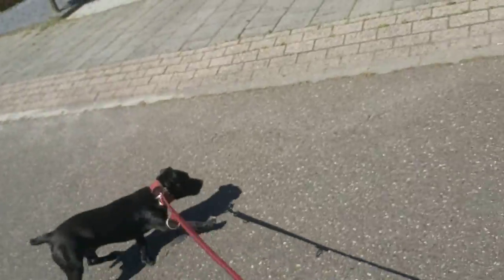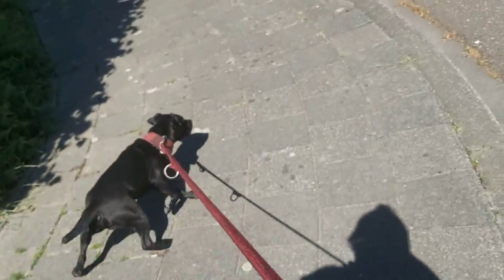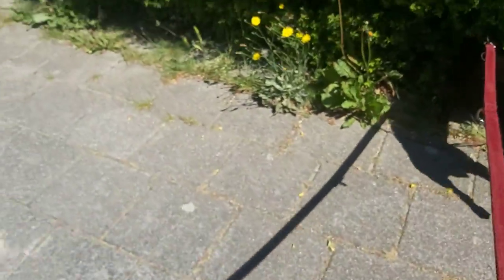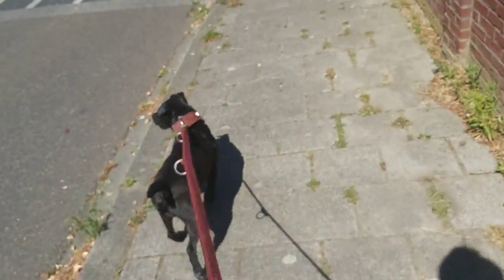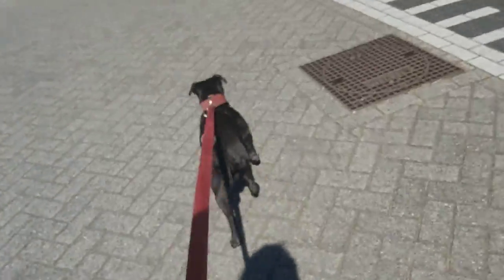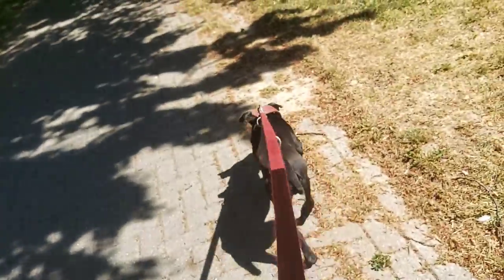Today I want to talk about shepherds and herding breeds. There are so many herding breeds available, but today I will limit myself to those found in Germany, Belgium, the Netherlands, and perhaps also some from France.